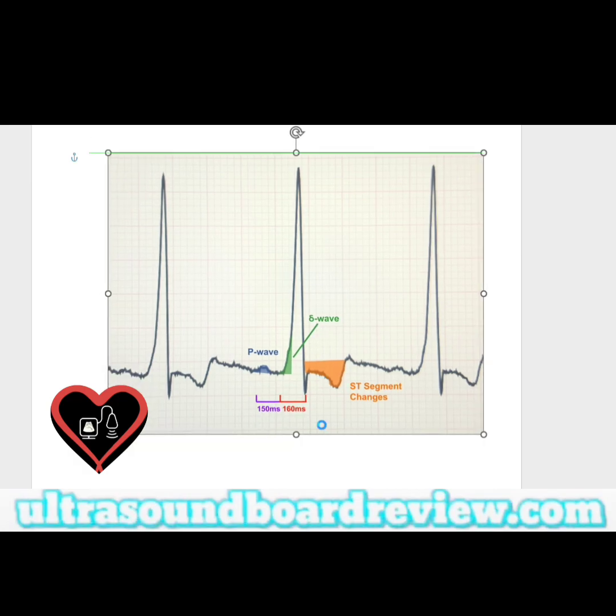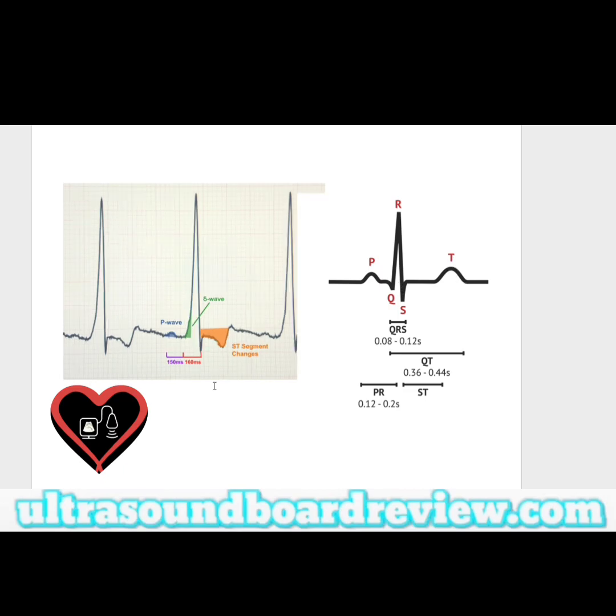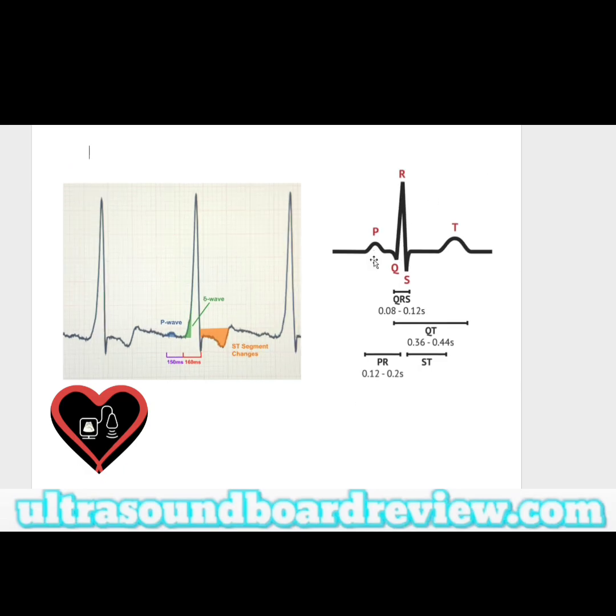This is the classic tracing of Wolf-Parkinson-White syndrome. In a typical normal EKG you're going to have a narrow QRS, a P wave, and then your T wave. Wolf-Parkinson-White is going to have your normal P wave, but then you're going to have a delta wave, which substitutes your Q wave. In a normal EKG you have a P wave, then it dips down for a Q, goes up for an R, and comes down for an S. But for Wolf-Parkinson-White, after the P wave you immediately slope up to form the QRS — that's the delta wave.